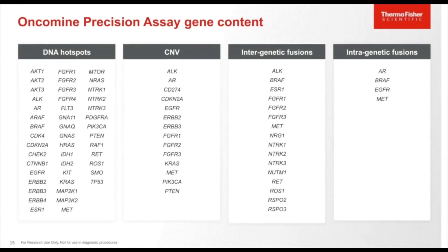The Oncomine Precision Assay covers 45 genes for DNA hotspots, including important actionable genes like EGFR, BRAF, KRAS, NRAS, IDH1/2, and 35 other genes. For CNV targets, 14 genes are covered, including FGFR1/2/3, KRAS, MET, CDKN2A, and PTEN. For fusions, it includes the previously known ALK, RET, and ROS1 fusion targets, as well as newer fusion driver genes like FGFR1/2/3, NTRK1/2/3, and intra-genetic fusions from BRAF, EGFR, and MET genes, including the MET exon 14 skipping assay.